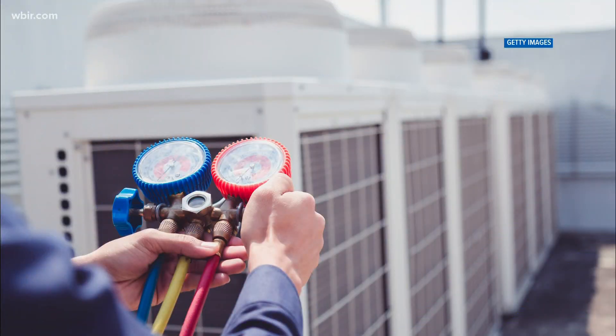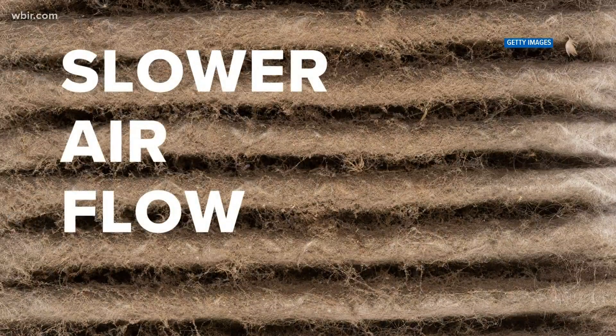Tip number three: replace filters and keep your heating and air conditioning units clean. A dirty filter will slow down airflow and make the system work harder to keep you warmer.